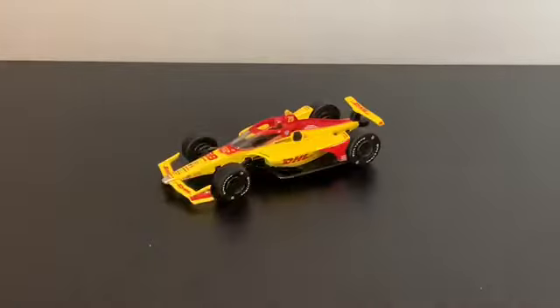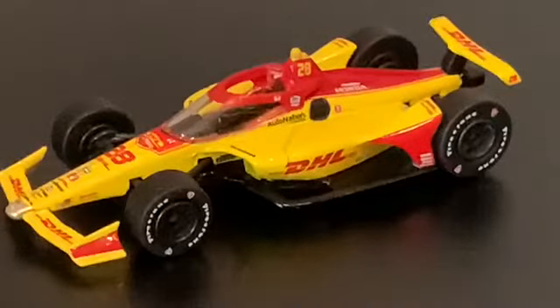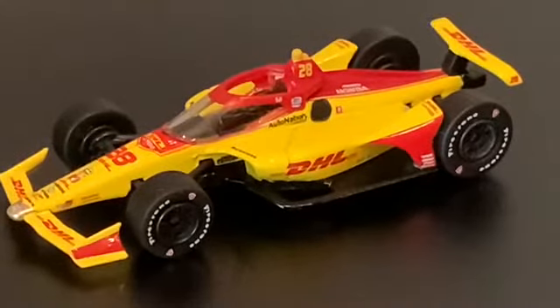Overall, great car to add to the collection. The aero screens this year on the Andretti cars are doing it some justice, gotta be honest. That's it for today's video — hope you guys enjoyed! Don't forget to comment, like, and subscribe so you never miss another video. Tomorrow we finish up the Canadian drivers with James Hinchcliffe's number 29, 2020 Genesis Honda for Andretti Autosports.